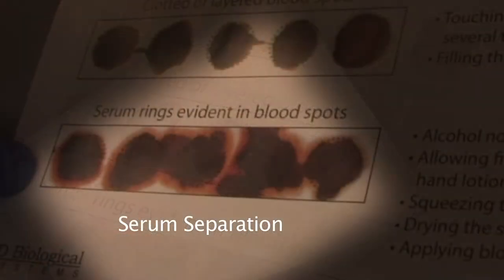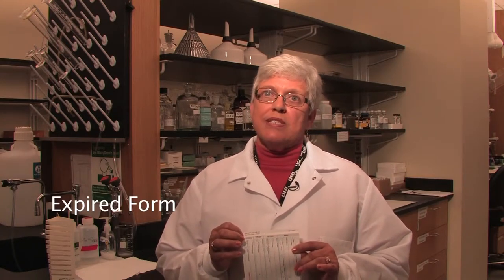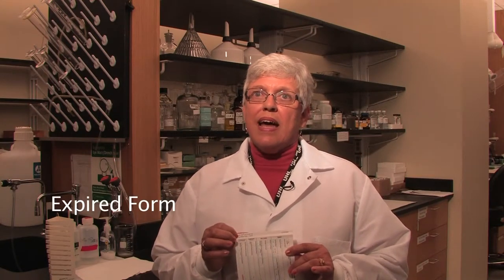Serum separation can occur if you're pumping the heel of the baby while dropping the blood, causing tissue to mix with the blood. Contamination can happen when you take your gloves off while still handling the specimen, because your hands have oils or hand cream that can cause contamination. One other issue is an expired form — all forms have an expiration date, and a specimen submitted on an expired form would be rejected.